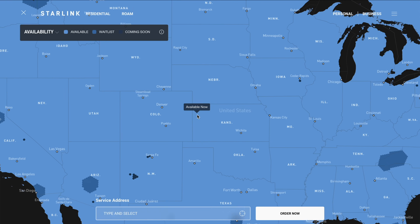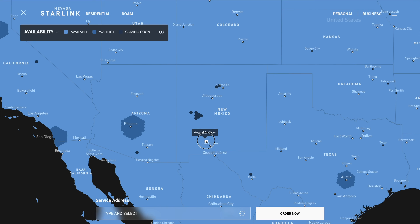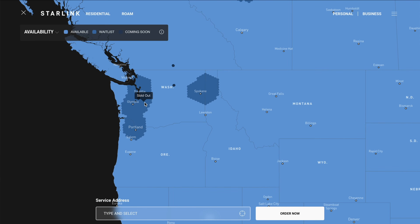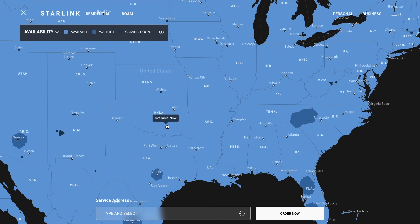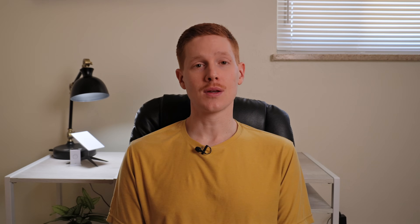On the availability map, they now list those waitlist areas as sold out. So you're not able to order Starlink residential if you live in one of those places. As you can see on the map, especially the areas around Seattle and Portland have actually been sold out for quite some time, for several months now. What's new is that Starlink has now added even more sold-out areas in the United States, also a bit in Canada and Mexico. Places like Texas, Florida, Arizona, Tennessee, North Carolina, and California all have large areas where residential service is not available.